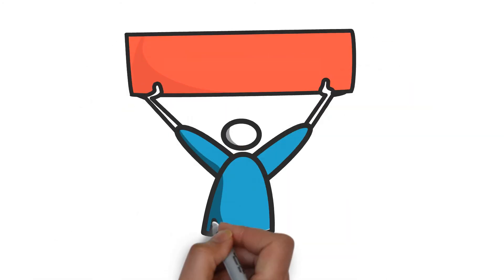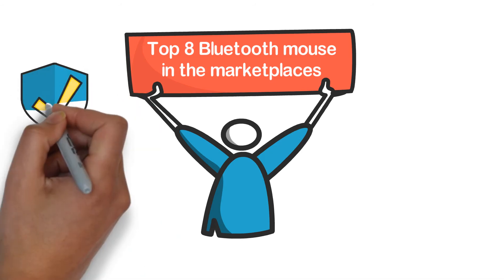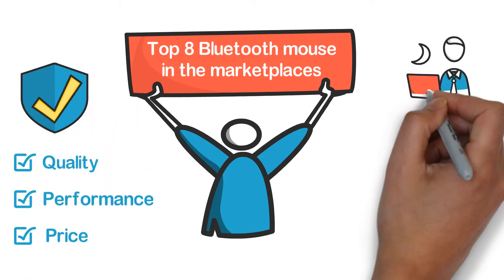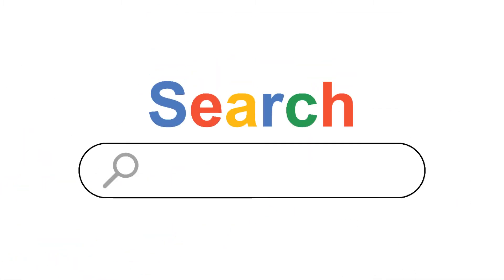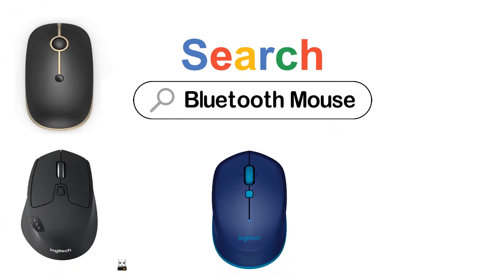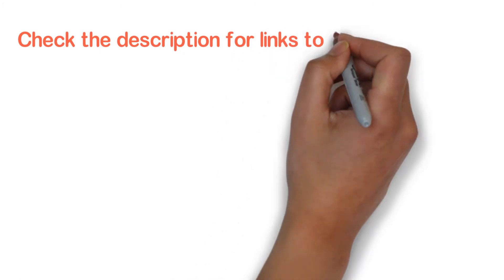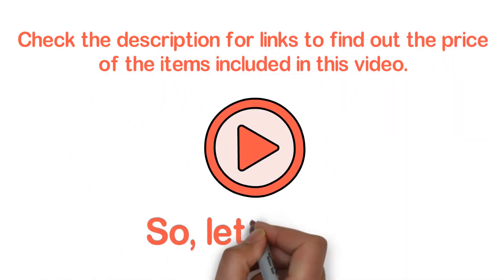In this video, we are going to show you the top 8 Bluetooth mice in the marketplace. We have selected them based on their quality, performance, and price. We've done sufficient research to find them out. If you are trying to find the best Bluetooth mouse, this video is for you. Stay till the end — after watching, you can simply pick the right one. Check the description for links to find out the price of the items included.